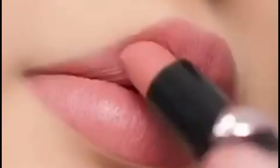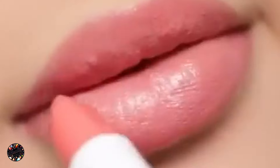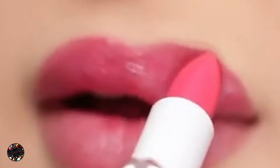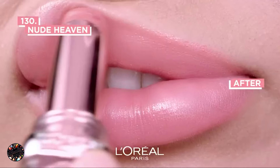Finding the perfect lipstick color can be a challenge. With so many options available, it's easy to feel overwhelmed. But don't worry, I've done the hard work for you. In today's video, I'll be sharing the top 5 best lipstick colors of this year that you absolutely need in your makeup collection.